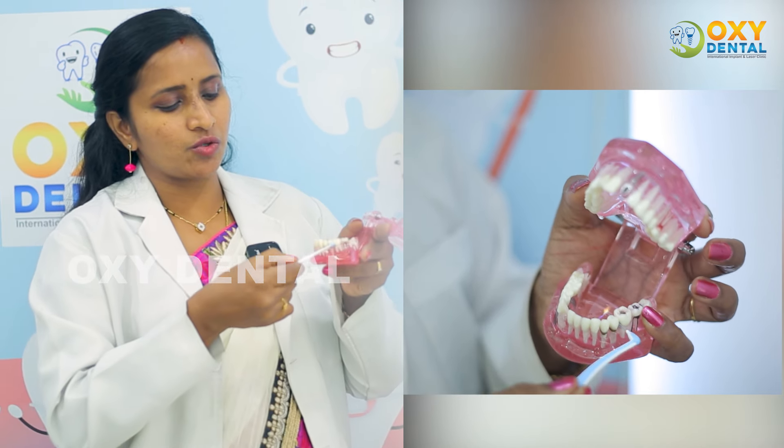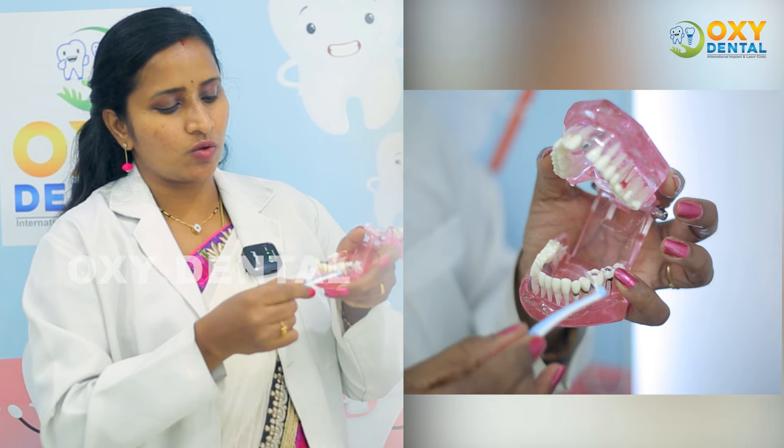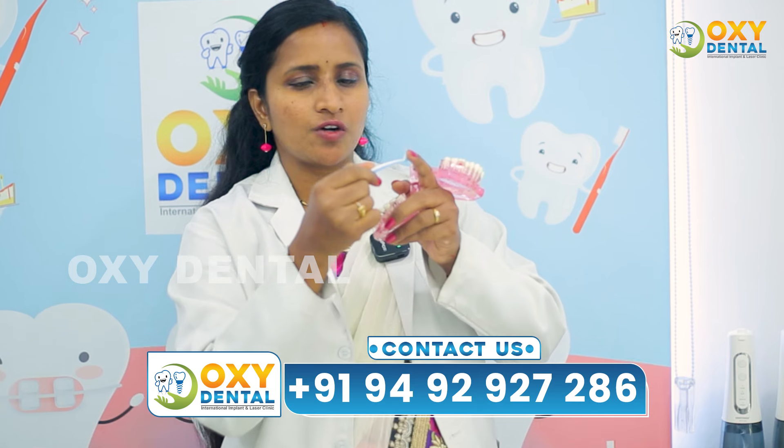It is used to remove food debris from between the teeth. You can see where the gap is and the debris is removed effectively. The bristles on the interdental brush are soft, so they will not harm the gum.